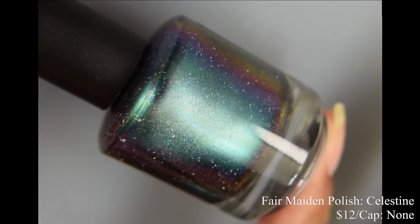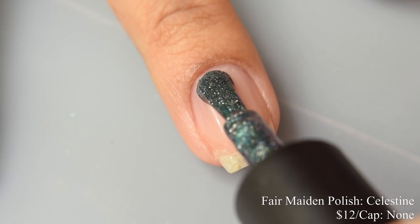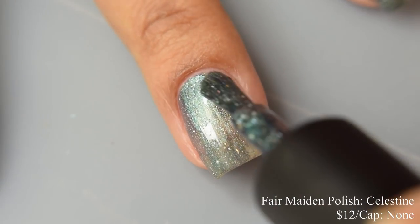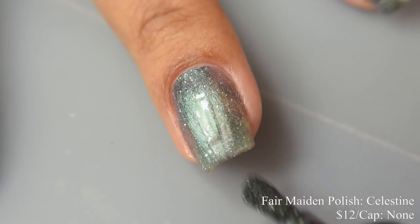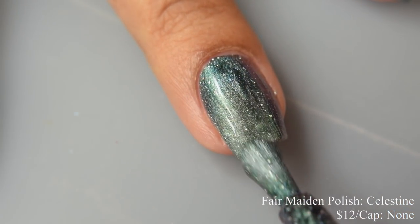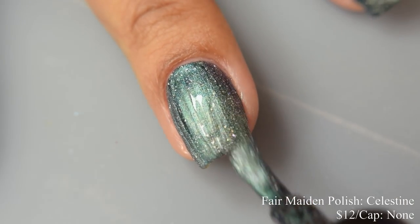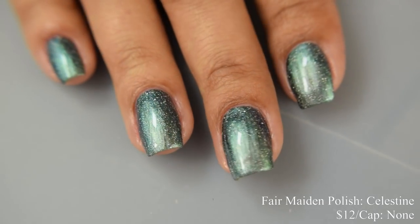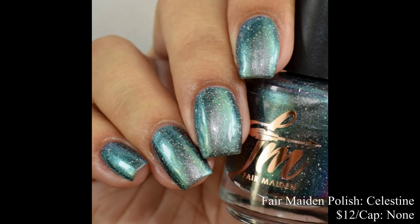Next we have Fair Maiden Polish — this is Celestine. Described as a blue aqua silver multichrome with hollow flakes, inspired by an image of a teal geode. Price is $12 and there's no cap. This is basically the holographic version of one of the multichromes they released in December. The smaller, densely packed holographic flakes definitely do not detract from the color roll. It's very shifty in person — in indoor lighting it has an aqua cast with a touch of blue, and a strong silver feel in brighter light. If you're into that mermaidy look, I definitely recommend this one. It dries down flat so I'd suggest a good glossy top coat.